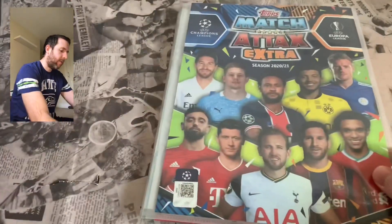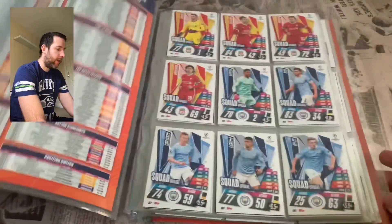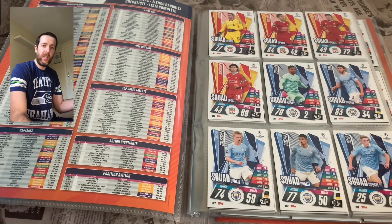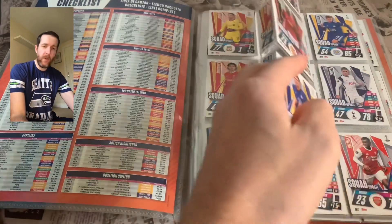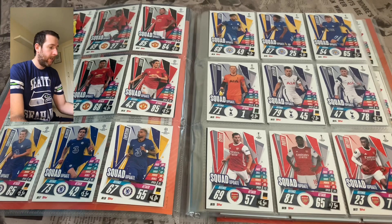The design on the front covers is awesome, as they always are with any Match Attax collection — stunning. It goes in pretty much English teams first in order. We start with Liverpool, then go into Man City. Quite a few squad update cards for the English teams, with Man United having the most — six squad update cards.